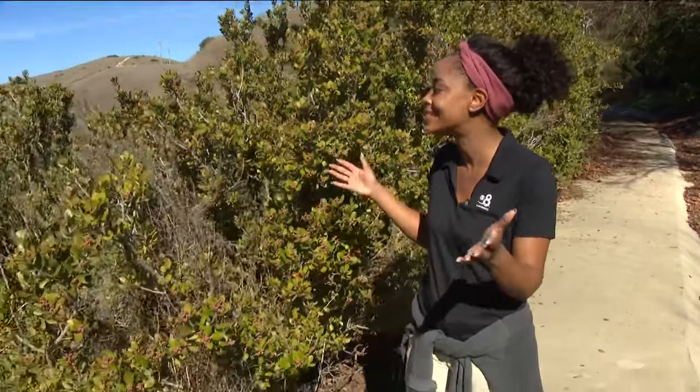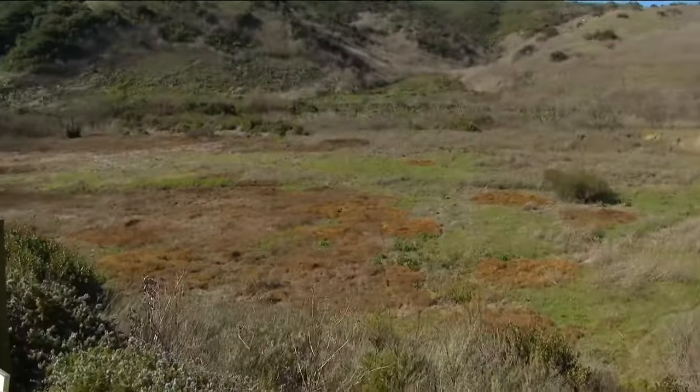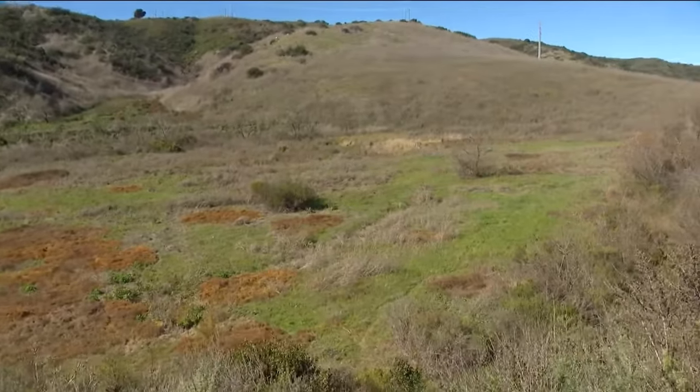Finding the balance between natural spaces and developments can be really tricky as the population continues to grow in San Diego County. But one housing development in Oceanside was able to get the best of both worlds. Chief meteorologist Carleen Chavis got a personal invitation to view the Wanus View Preserve in this Earth 8 report. Oceanside residents reached out because they are working to preserve this slice of natural gem literally in their own backyards.